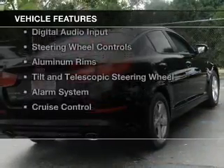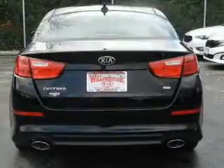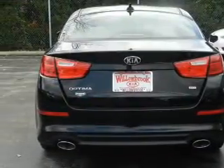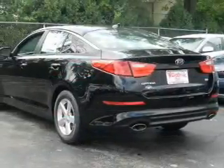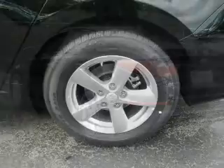The features include Hill Start Assist, Electric Trunk, Bluetooth Connectivity, Sirius XM Satellite Radio, Digital Audio Input, Steering Wheel Controls, Aluminum Rims, a Tilt and Telescopic Steering Wheel, an Alarm System, and Cruise Control.